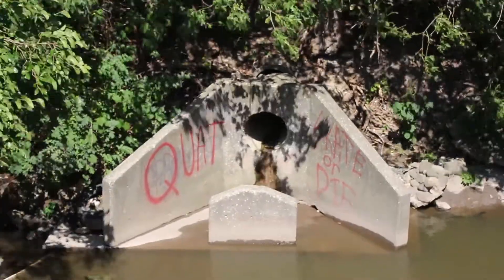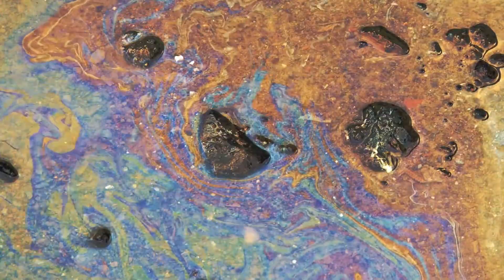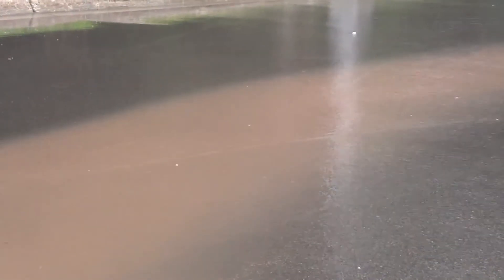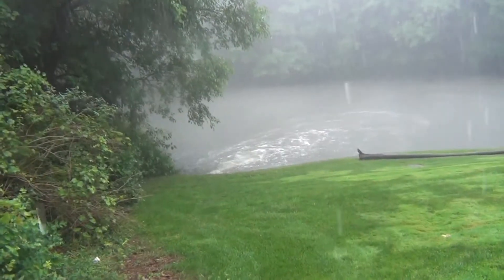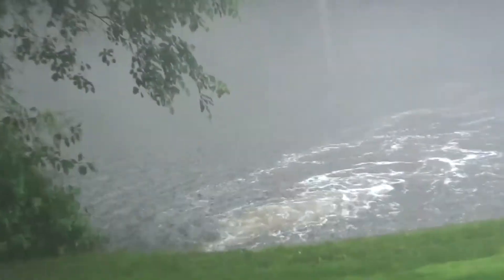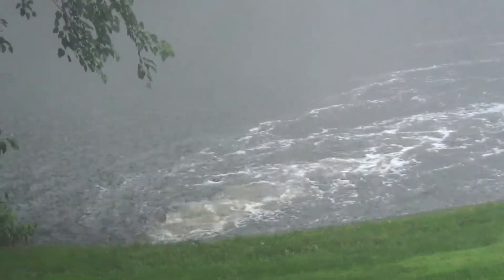Rainwater that falls within Plaster Creek Watershed flows straight into the creek or its tributaries, carrying any fertiliser, road chemicals or sediment it picks up along the way. Small and large rain events alike wash contaminants into the creek, which can alter pH levels, water temperature and cause algal blooms. All this stormwater adds up to create a toxic, degraded environment that cannot support downstream aquatic life.